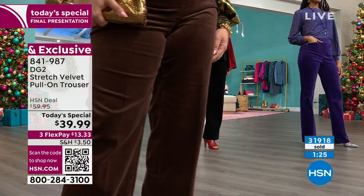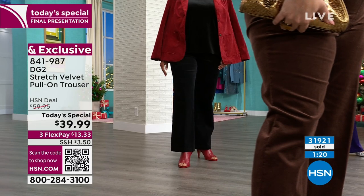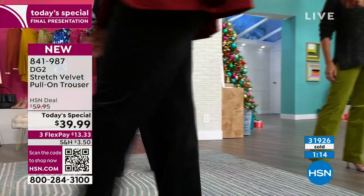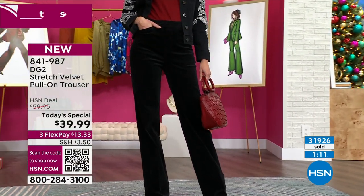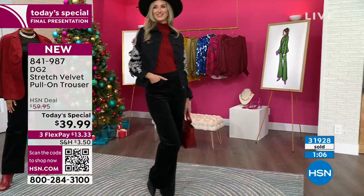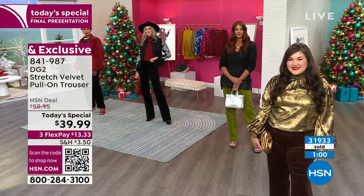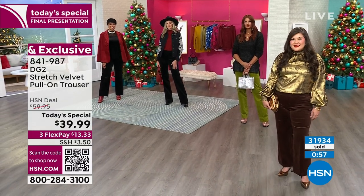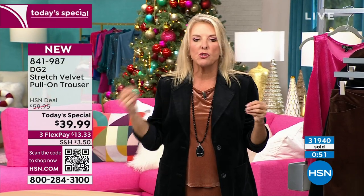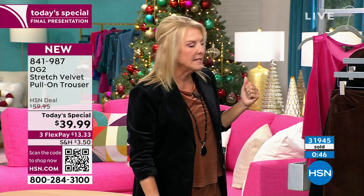We have a minute and a half to go. It's 31, almost 32,000 that have now been ordered today. The price ends at midnight tonight — that's a really big deal because it's going to go up to $59.95. Right now you're getting our best foot forward. We also have three flex pays on a major credit card, so it's a little over $13 to get these home. Stretchy and so chic — they drape beautifully, fantastic fit on every body. You're choosing your size from 0 to 28 and then petite, average, or tall lengths. Make sure to check that inseam when you're buying.